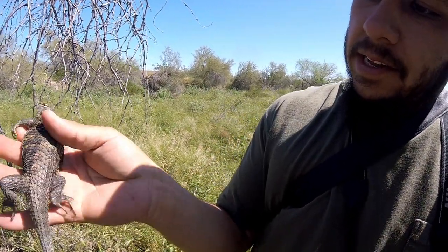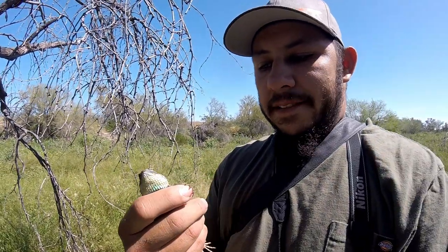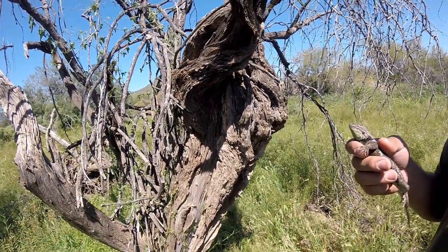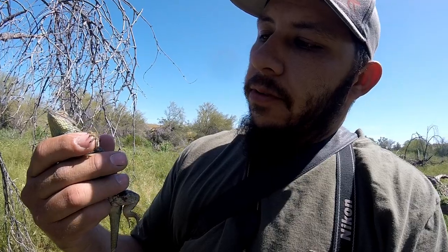He is a beauty, you can tell he's a good size one. Desert spiny lizards are kind of hard to catch sometimes — you can trap them in these logs, right here is where I caught him. He kind of wedged himself right in there and I just pulled him out. Beautiful lizard, let's get some photos and video of this guy.